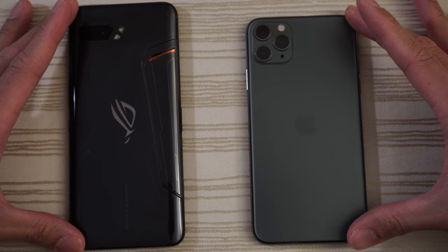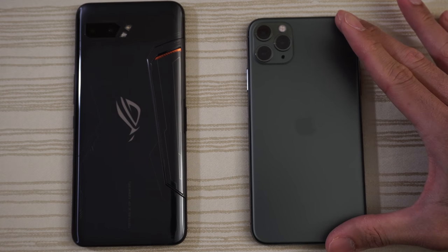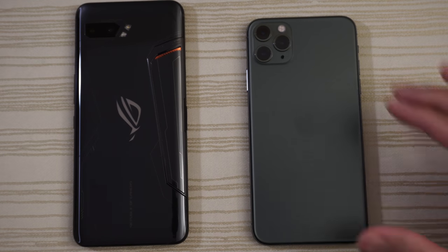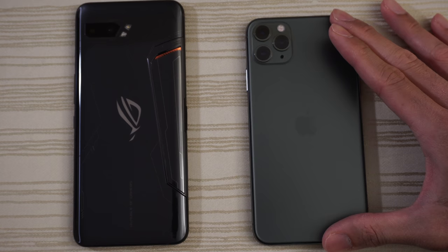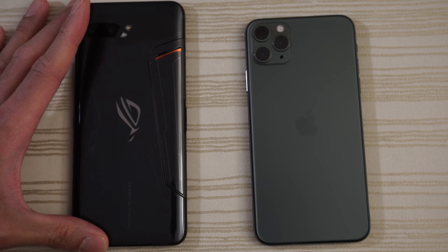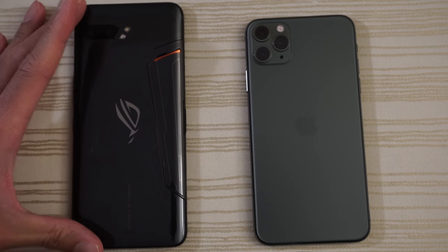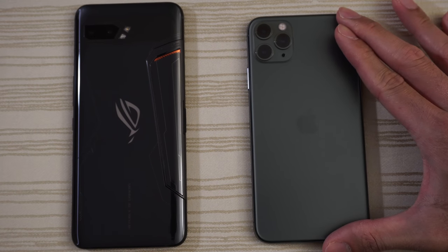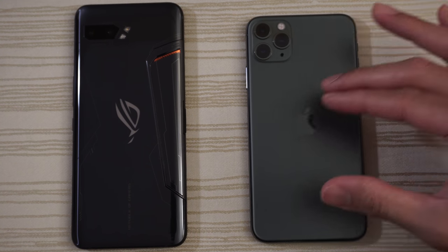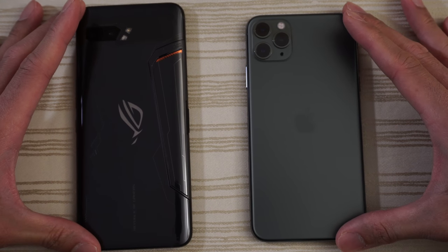This will be a speed test between the Asus ROG Phone 2 versus the iPhone 11 Pro Max. The ROG Phone 2 has a Snapdragon 855 Plus with 12 gigs of RAM on Android 9. The iPhone 11 Pro Max has the A13 Bionic chip, iOS 13.1.2, and 4 gigs of RAM. Let me know in the comments below which phone you think will win.